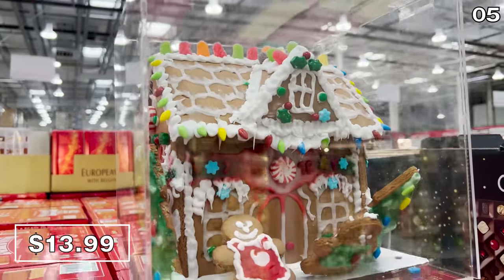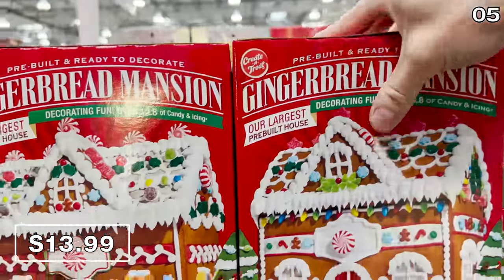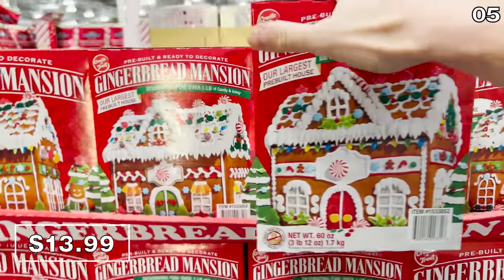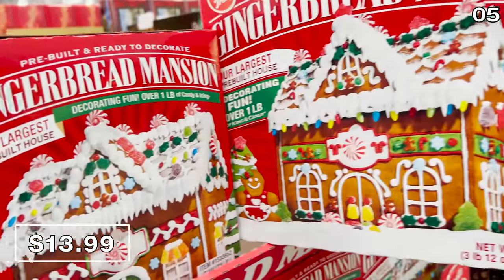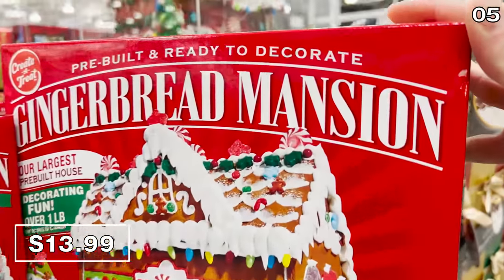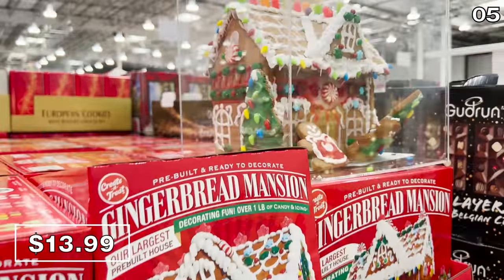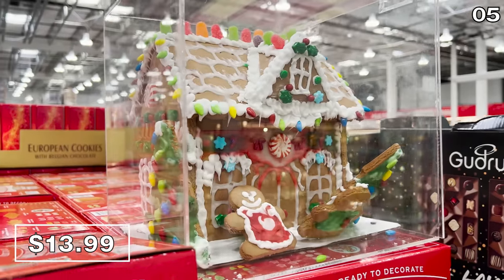Now onto a gingerbread house that's much more of a mansion thanks to its serious square footage. My four-year-old daughter has told me it is her dream to live in a real-life version of this house when she grows up. This pre-built gingerbread house is ready for decorating, including over a pound of candy and icing.